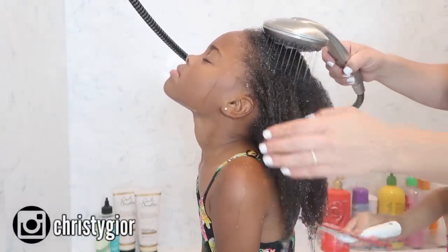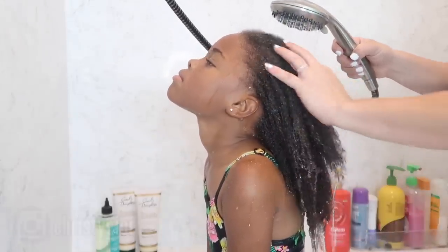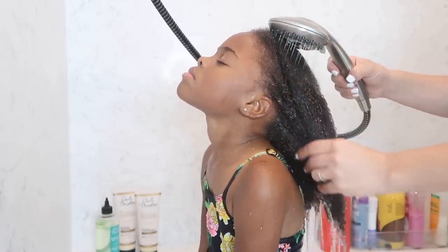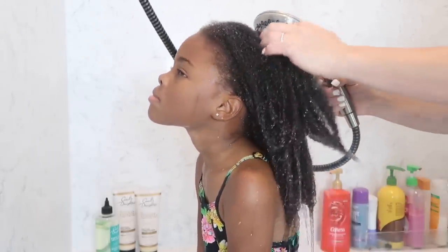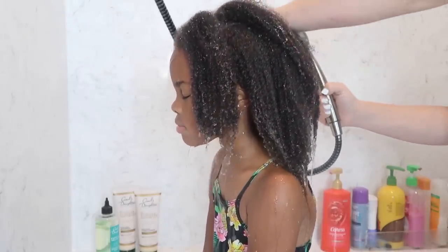In this video, I'm going to be showing you exactly how I wash and condition and prep my daughter's hair for a new style. Some kids prefer washing in the sink, some prefer washing in the shower, some in the bathtub, or even sitting on the living room floor in front of the TV with a spray bottle and some shampoo. Wherever you wash, it's totally fine — whatever works for you.